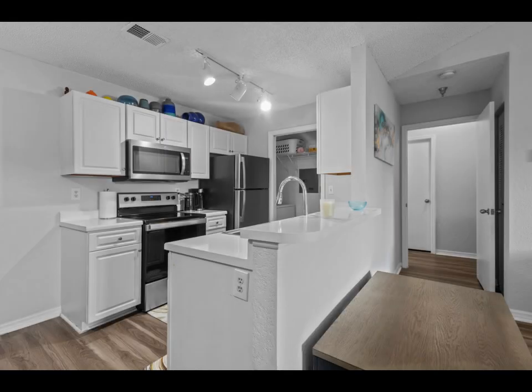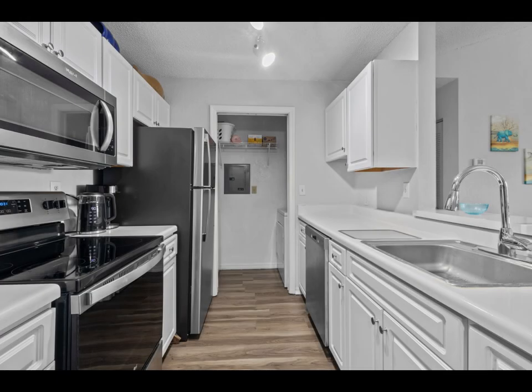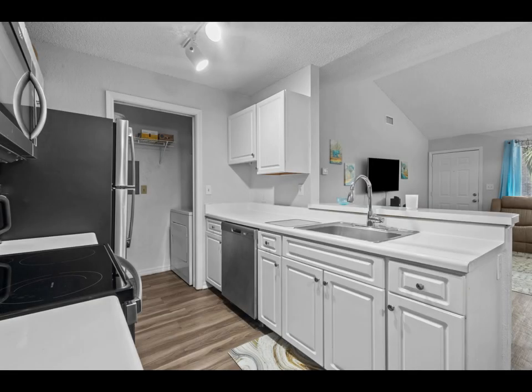The completely updated modern kitchen is designed for both function and style, with brand-new appliances, plenty of cabinet storage, and a breakfast bar that's ideal for casual meals or hosting guests.